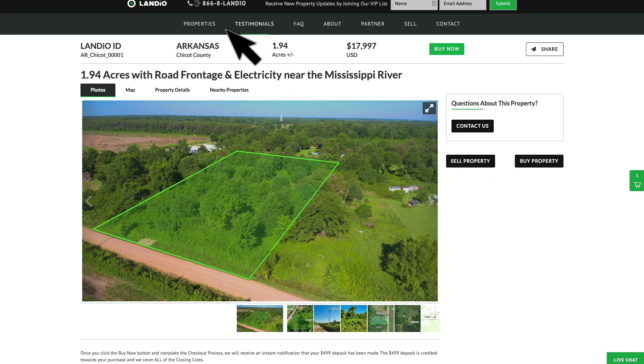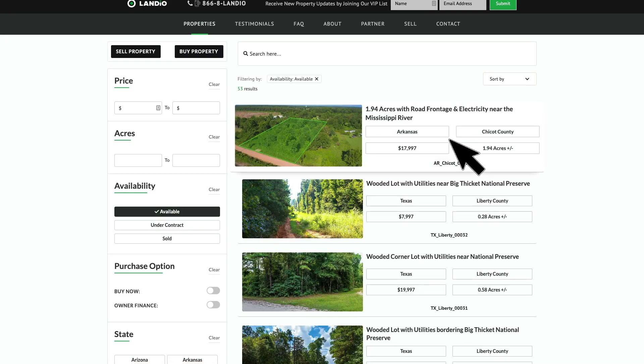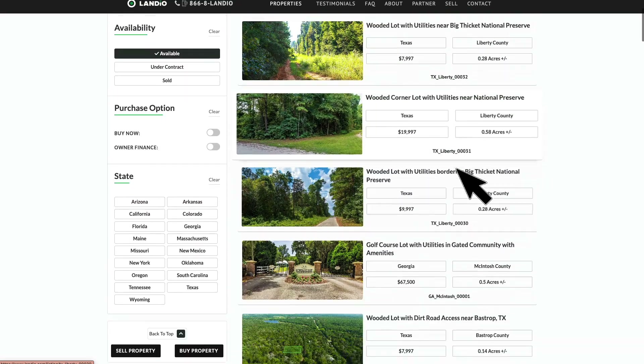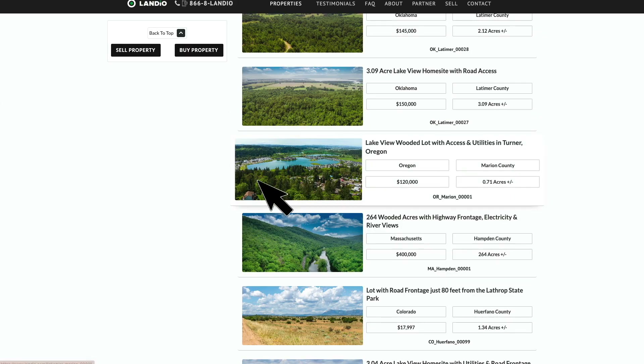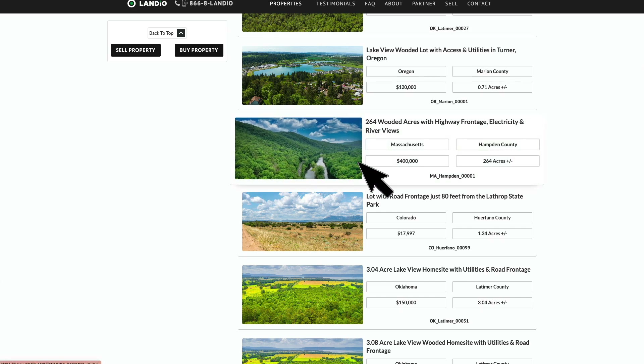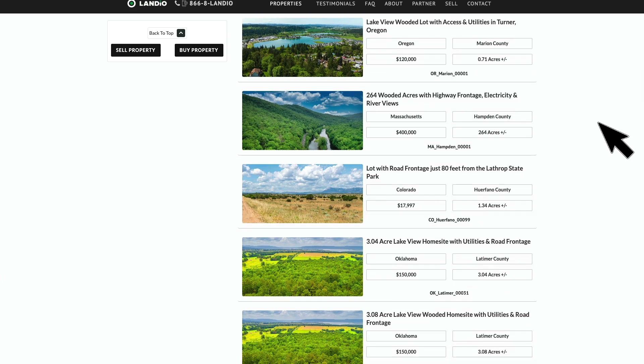If you're looking for a different type of property or a property in another state, click on our properties tab. In addition to this new property in Arkansas, we have multiple properties in Texas, a new property in Georgia, several Oklahoma properties, a lakeview lot in Oregon, and 264 acres in Massachusetts. This is also our first property in Massachusetts and our first property in Oregon. Over the years we've worked diligently to bring you new amazing properties from across the United States, and the increased amount of properties you see on our website is a result of all that hard work.